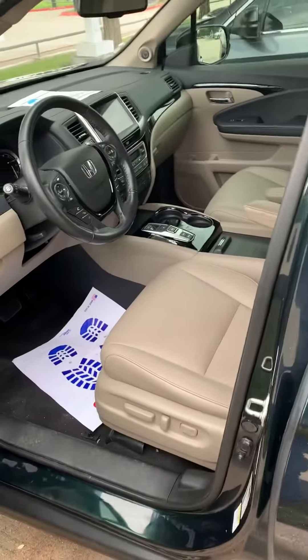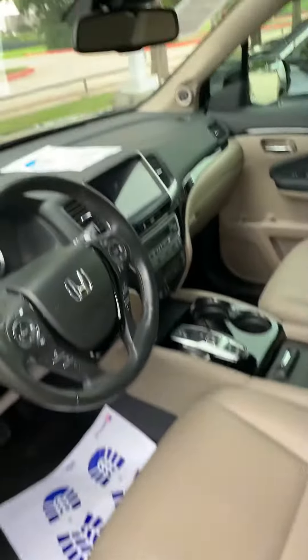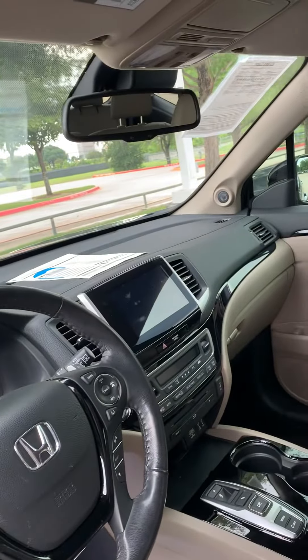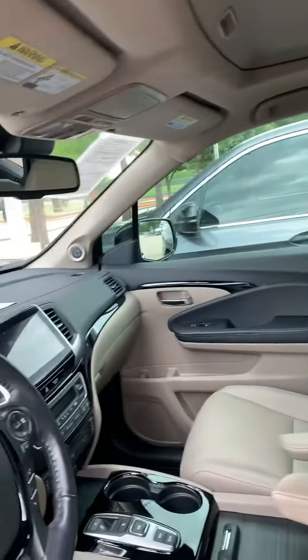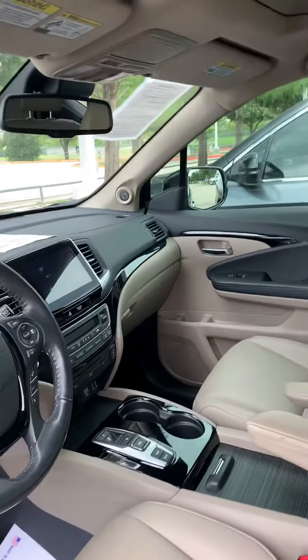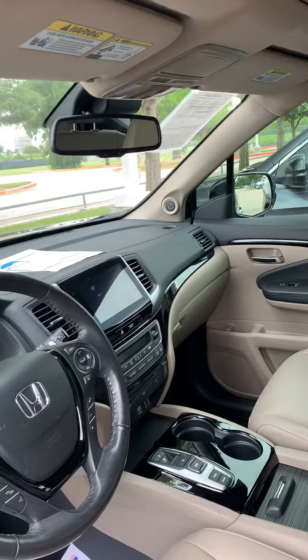This one has keyless entry, memory seats, power seats, heated seats, sunroof, and Apple CarPlay. It also has a rear entertainment system for the kids in the back, and a blind spot camera, USB, auxiliary, AM/FM, and SiriusXM.